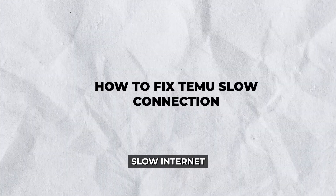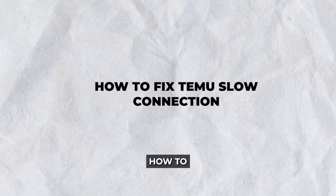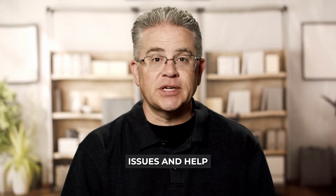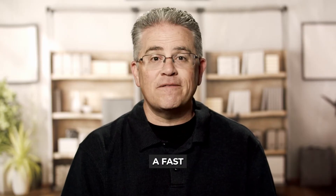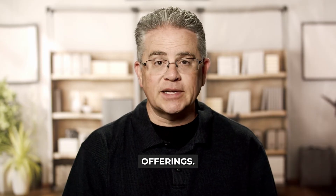Hey there! Frustrated with your device's slow internet while using the Tammu app? Worry not. In this guide, we'll explore how to fix Tammu's slow connection issues and help you enjoy a seamless experience on the platform. Whether it's for work or entertainment, a fast and stable connection is key to making the most of Tammu's offerings. Let's dive into some effective strategies and solutions.